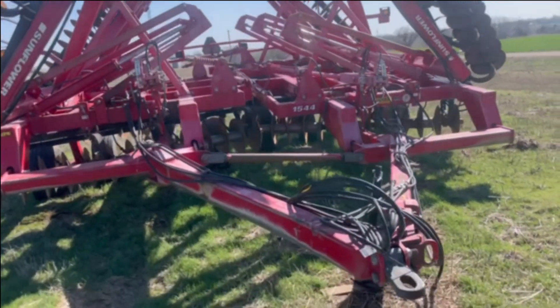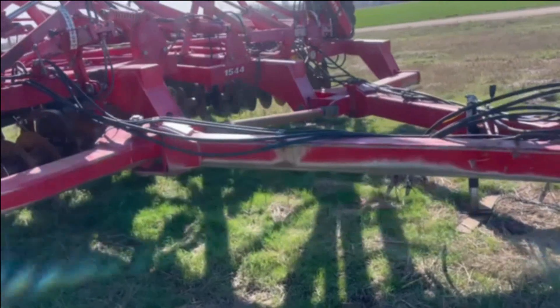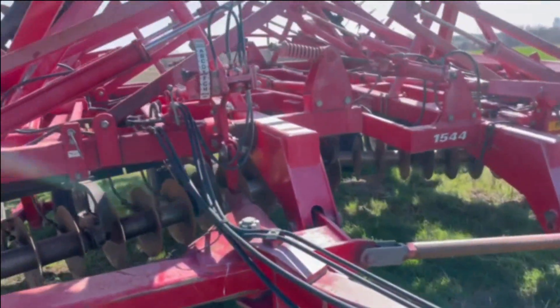It's a nice Sunfire, 1544, 45 foot. It's a little pink right there, I'm going to watch. Pretty straight.